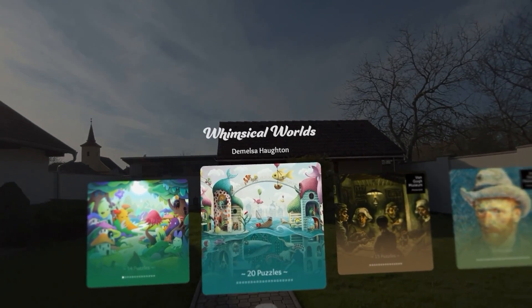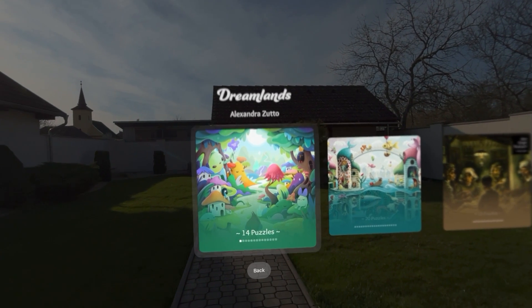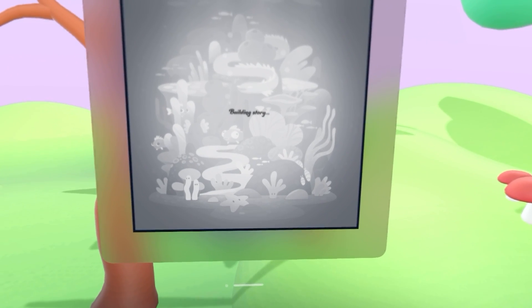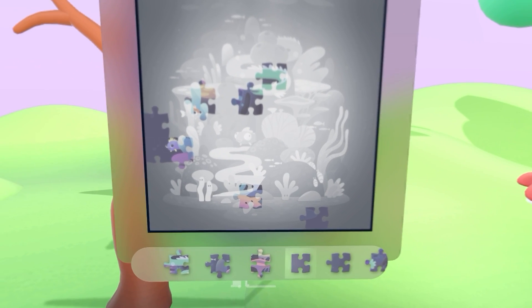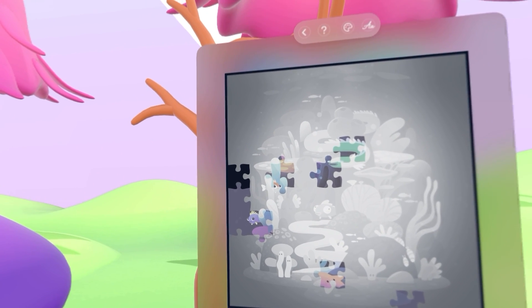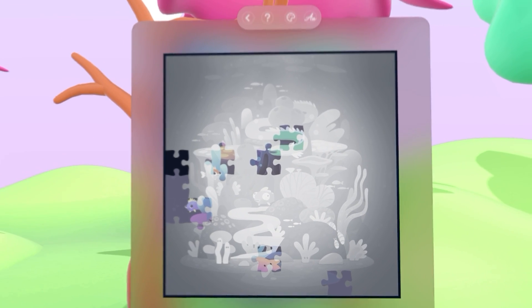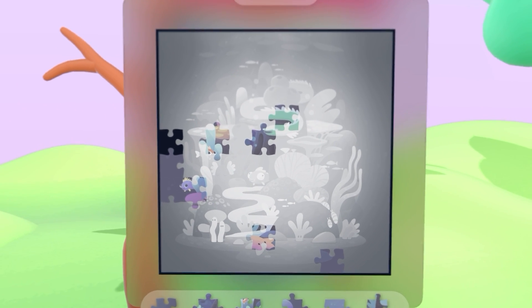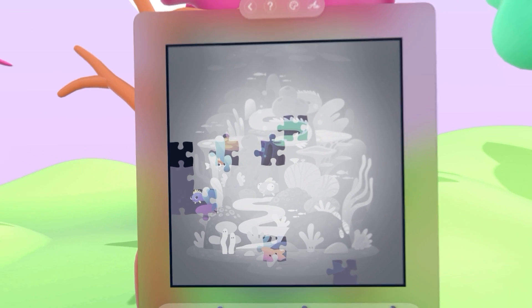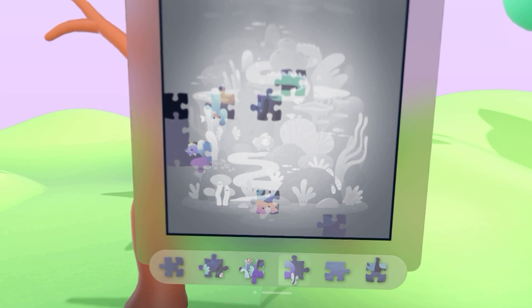Apple Arcade is Apple's subscription game service, as opposed to the standard App Store — so these are games with Apple's blessing, basically the best the App Store has to offer. One of these games is called Illustrated, a really chill, relaxing jigsaw puzzle builder based on artworks from artists all around the world — including gallery artists, digital artists, and modern contemporary artists. We really wanted to build a gallery experience worthy of the art it was presenting.